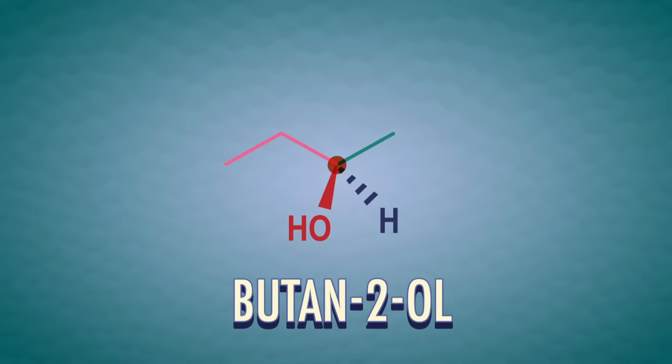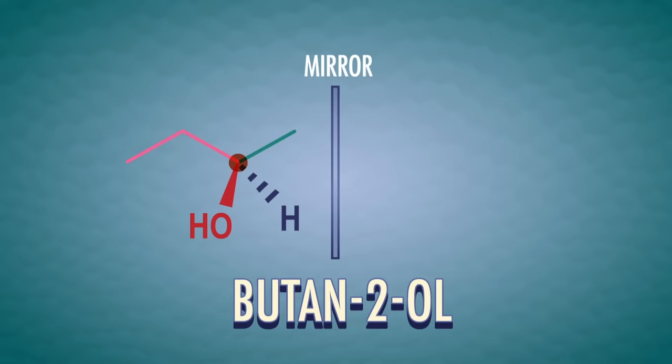To draw the enantiomer, we have to start by drawing a line to represent our mirror. Next, we'll draw the reflection of the group that's closest to the mirror — in this case, the hydrogen atom. Then we'll continue building the molecule and draw the methyl group, the alcohol group, and the ethyl group. When all of the atoms are there, we're done! Another way to draw a mirror image is to place the mirror behind the molecule so the solid wedges become dashed wedges, and the dashes become solid.